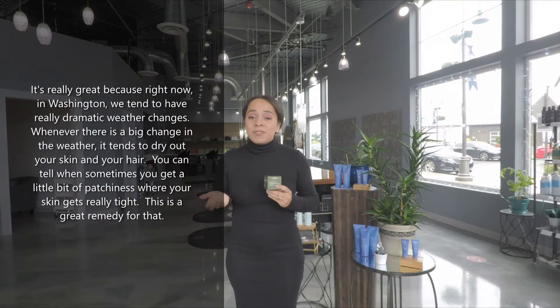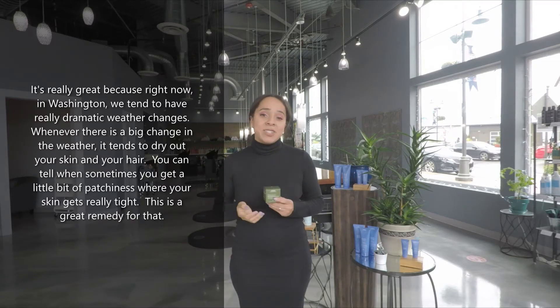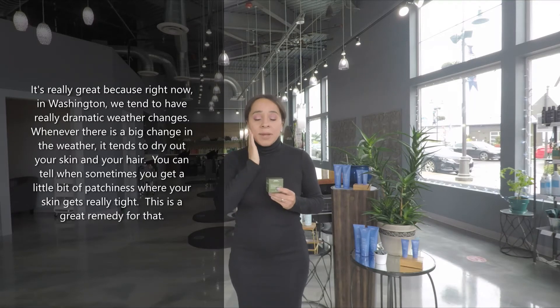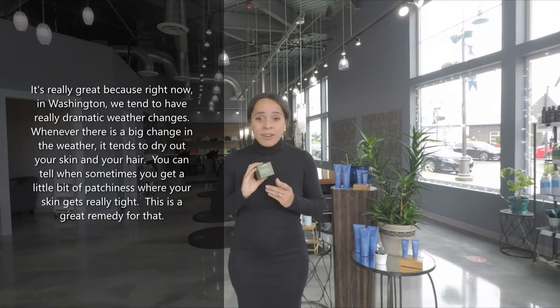It's really great because right now in Washington we tend to have really dramatic weather changes, and whenever there's a big change in the weather it tends to dry out our skin and our hair. You can tell sometimes you get a little bit of patchiness or it feels really tight, so this is going to be a really great remedy to that.